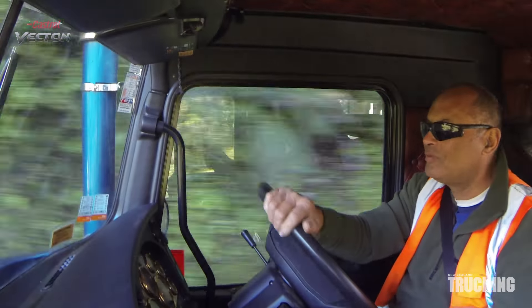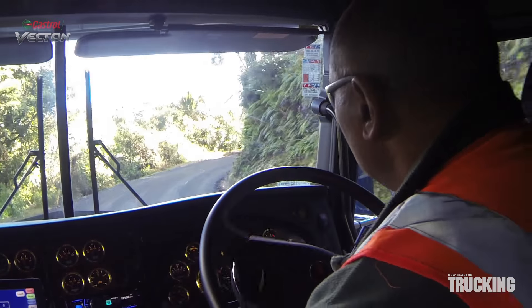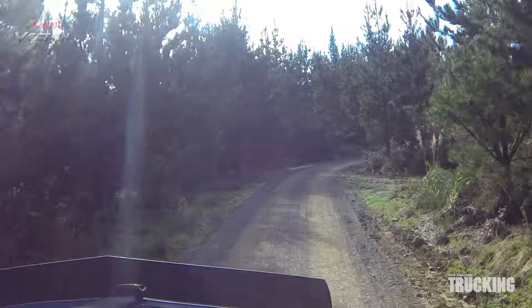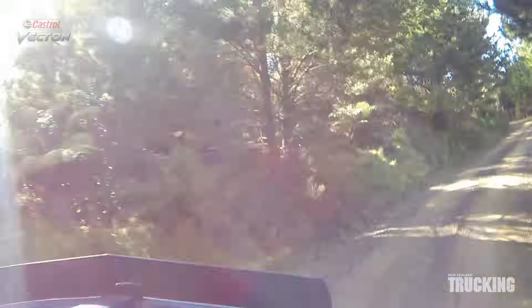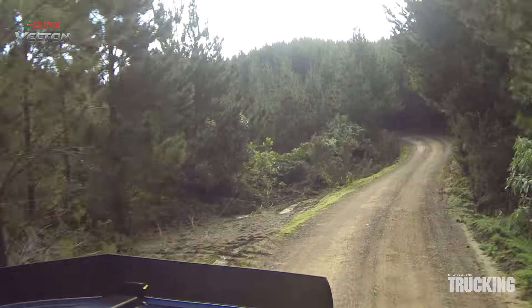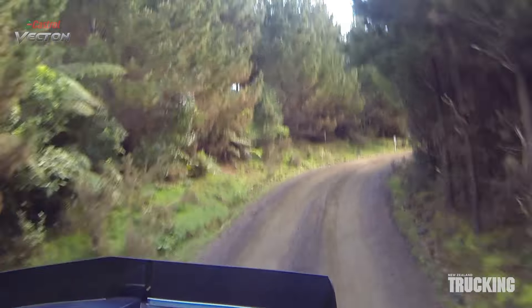Bryn Moulters is the driver of the new truck. He's been with the Trevor Masters fleet since 2002 and is used to the tight winding roads of the Coromandel. Some of the public roads on the Coromandel Peninsula are as difficult to negotiate as the road into the skid site, but Bryn is used to the difficulties.